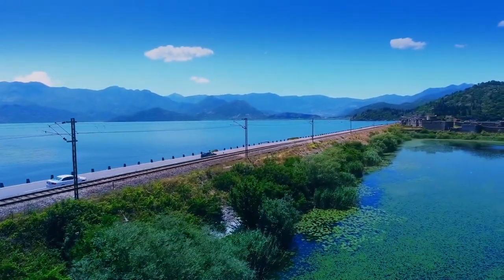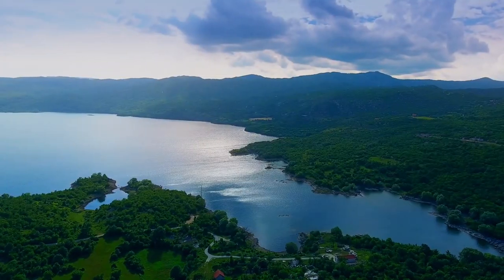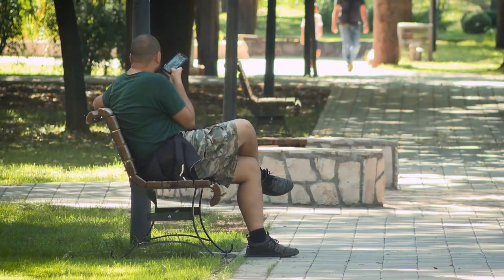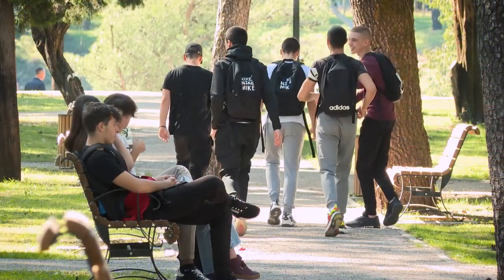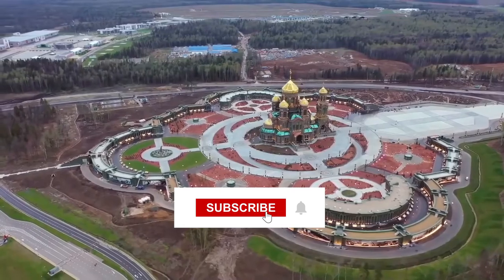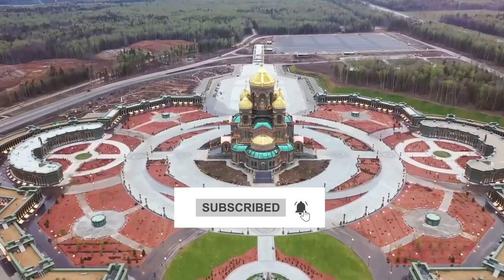So these are the top 10 best things to do in Podgorica. Do you agree with our list and think that visiting Njegosav Park is the best thing to do in Podgorica? Share your views in the comments below and don't forget to subscribe to our channel, The Travel Boss. Thanks for watching.